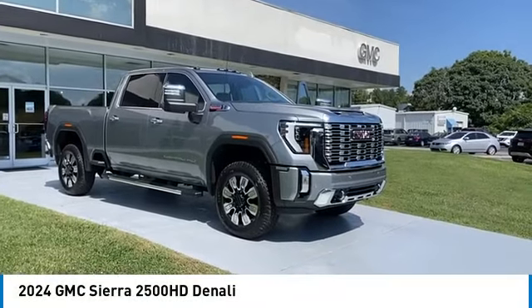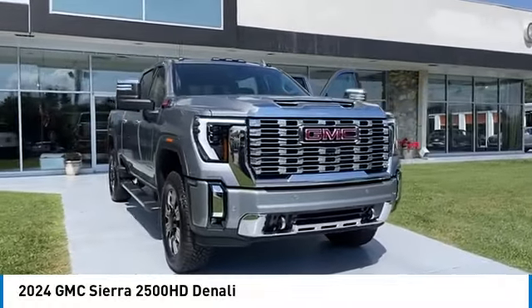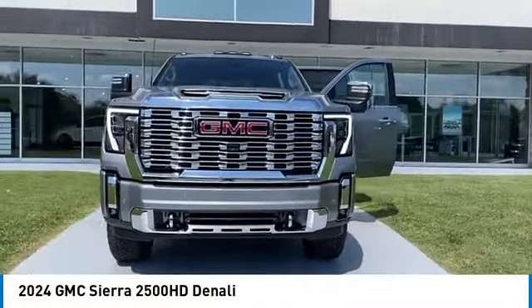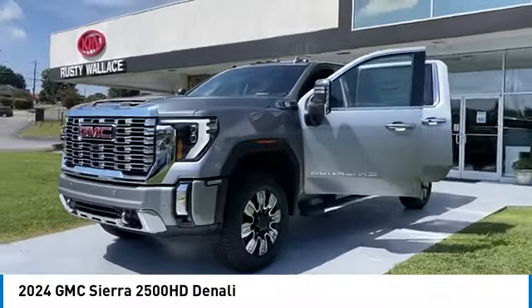Stop by and take a look at the 2024 Sierra 2500 HD. The GMC Sierra 2500 HD has all your workhorse basics covered. No worries here.